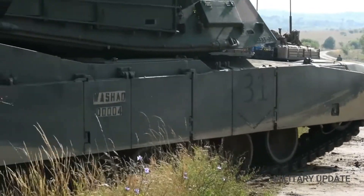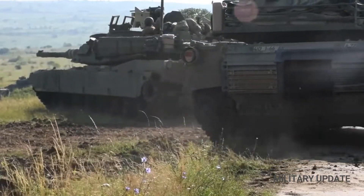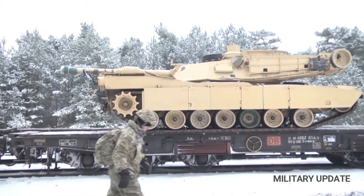The M1 Abrams was developed during the Cold War as a replacement for the cancelled MBT-70. The M1 Abrams contract went to Chrysler Defense and was the first vehicle to adopt the Chobham plate.